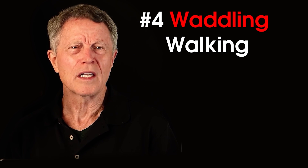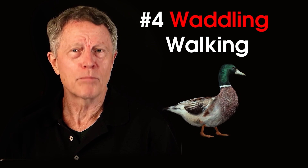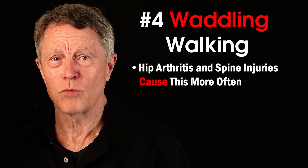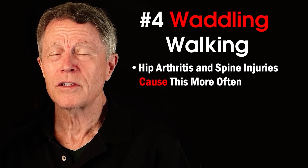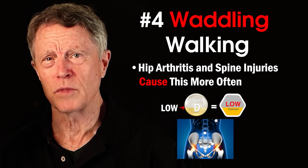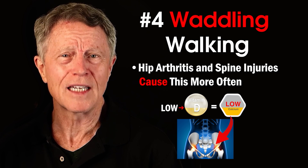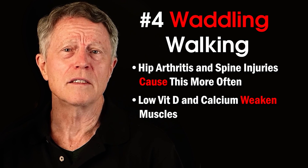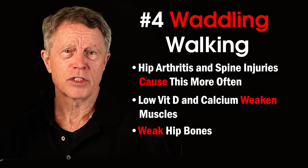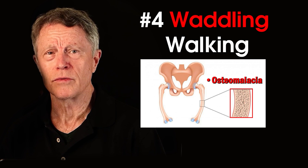Number four: waddling walking — walking like a duck. This brings us back to muscles, bones, and joints. Severe hip arthritis and spine injuries can cause this, but low vitamin D can also be a reason. Low vitamin D levels cause low calcium levels. In severe cases, low vitamin D and the resulting low calcium can significantly weaken muscles and create weak hip bones. The weak bones condition is called osteomalacia.